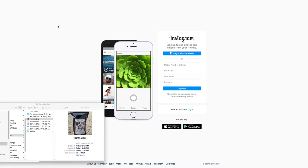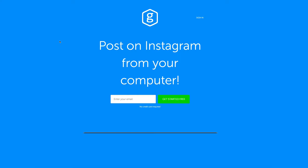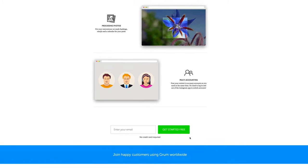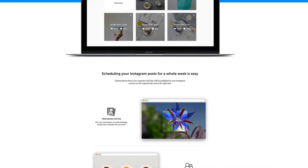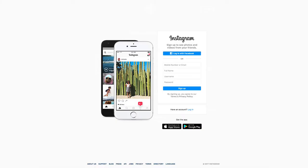The website is grum.co and they offer a three-day trial. Pricing is $9.95 a month for up to two accounts, and if you're an agency you can manage multiple accounts, so it's a great deal.